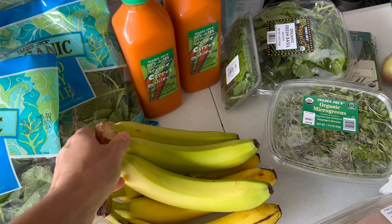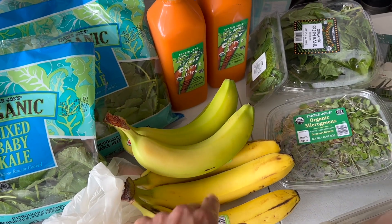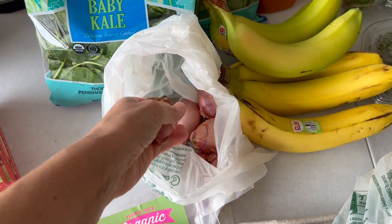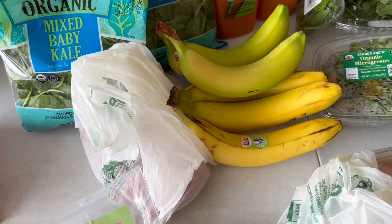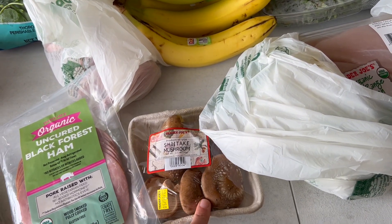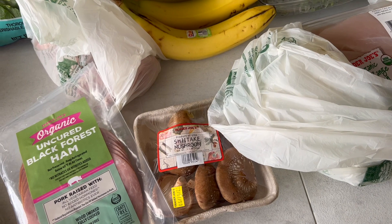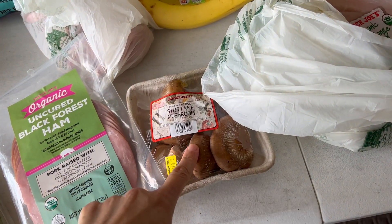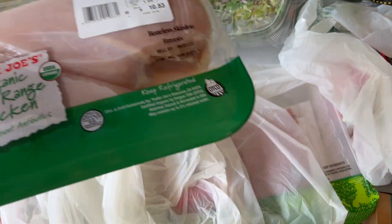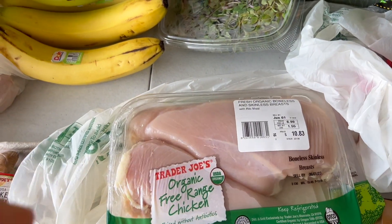I did get some bananas — a mix of organic and non-organic because I wanted one for today, and these will be for later in the week. I really like these shallots from Trader Joe's; they're just loose so I put them in a bag like this. I got some mushrooms — I'm not sure what I'm going to use these for, but I love these shiitake mushrooms. I'm not really a big mushroom person — I don't like button mushrooms or portobellos, but I really like the shiitakes. And then for protein, I got some chicken breast and some ground turkey for lunches.